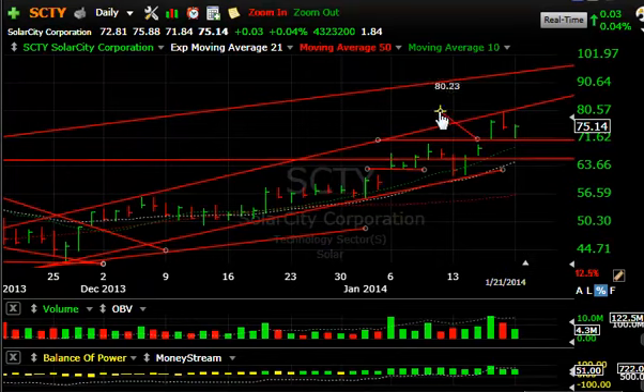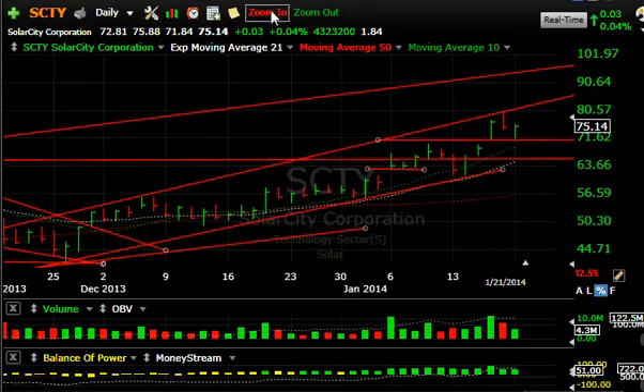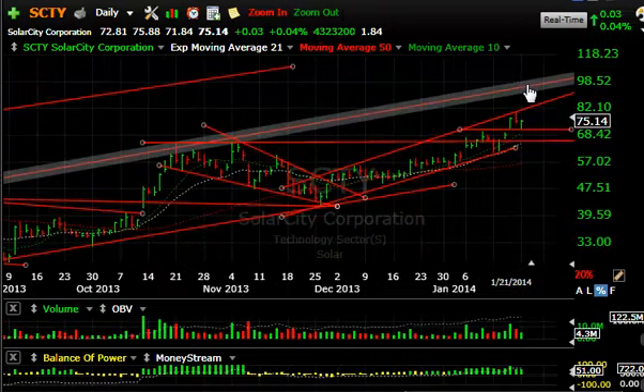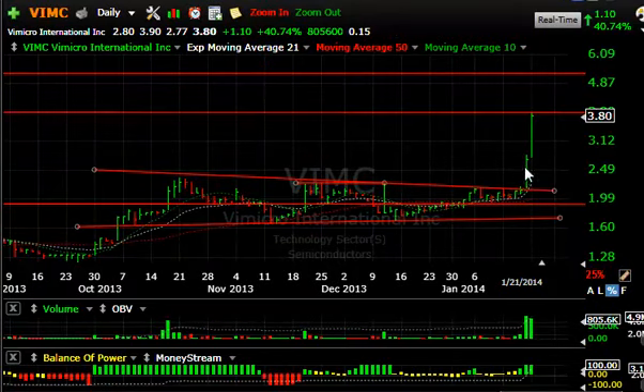SolarCity backed off and reversed right off support today. If this is a little consolidation, I still think this stock has $90 to $95 written on it at some point down the road.